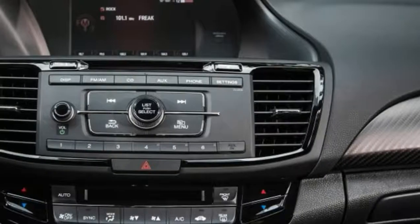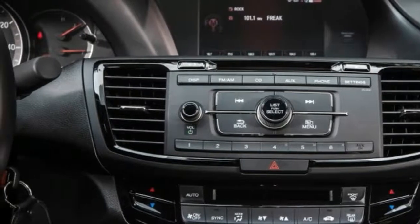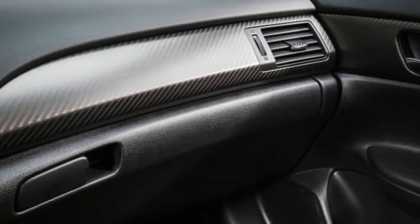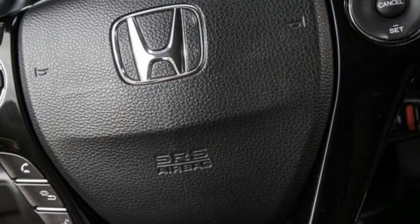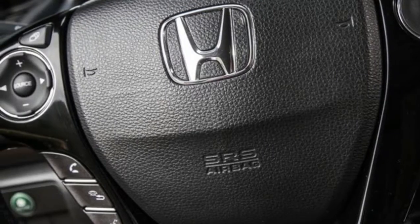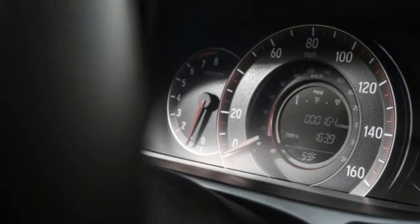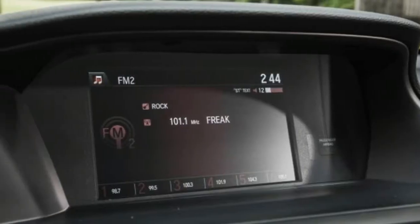The Sport's lateral acceleration number did little to disrupt the Accord road-holding status quo. Its 0.86 grams of grip betters the aforementioned X's 0.80 number, but also lays a tiny smackdown on the 0.84 grams we extracted from the 2016 Accord Coupe V6 — results you'd expect from a model named Sport.